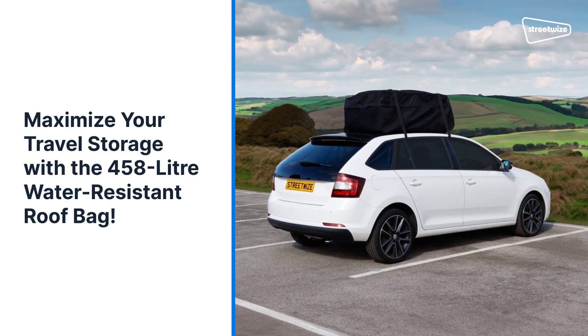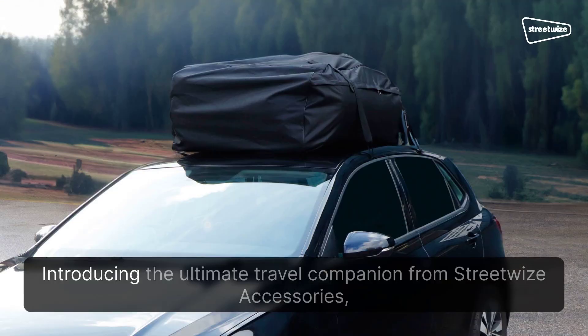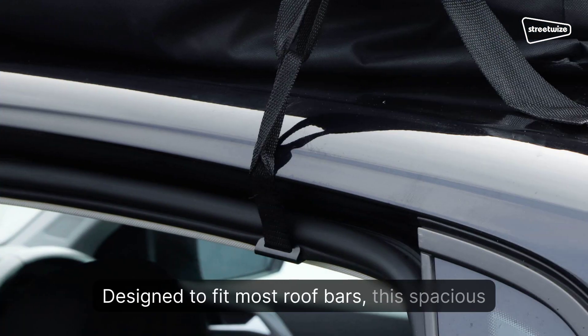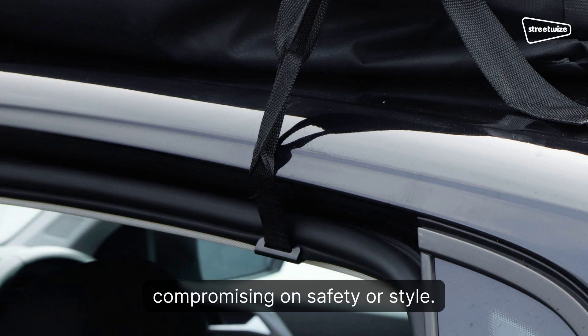Maximize your travel storage with the 458-liter water-resistant roof bag. Introducing the ultimate travel companion from Streetwise Accessories, the 458-liter water-resistant roof bag. Designed to fit most roof bars, this spacious roof bag maximizes your vehicle's storage space without compromising on safety or style.